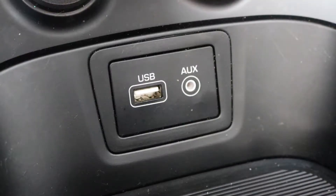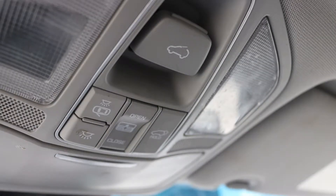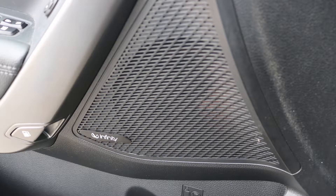an MP3 input jack, a USB port, a 115 volt power outlet, a powered lift gate, and an Infinity audio system.